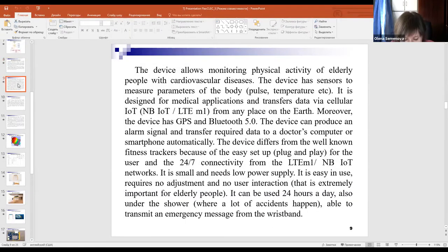The device has sensors to measure parameters of the body — pulse and temperature. It is designed for medical application and transfers data via cellular IoT from any place on Earth. Moreover, this device has GPS and Bluetooth. The device can produce an alarm signal and transfer required data to a doctor's computer or smartphone automatically.